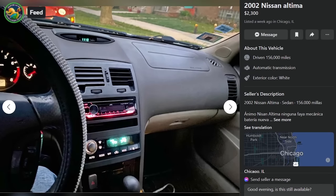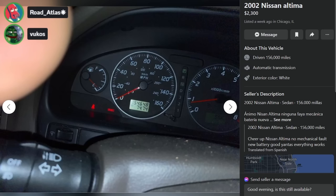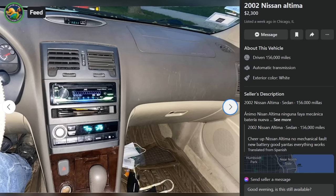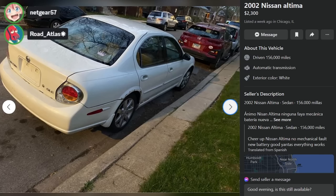Here is a 2002 Nissan Altima, $2,300, listed a week ago in Chicago, Illinois. 'Clean, cheerful Nissan Altima, no mechanical fault, new battery, good yantas, everything works.' It's one of the better-looking ones we've seen — it's got the bedazzled steering wheel cover. Wait — this one's actually a Maxima.